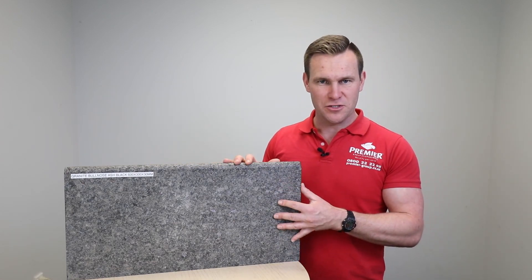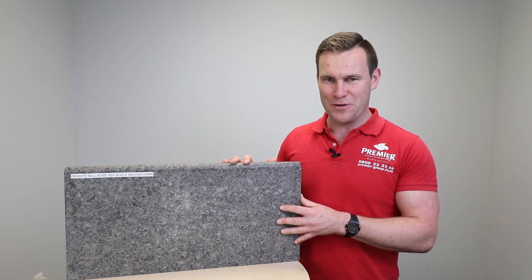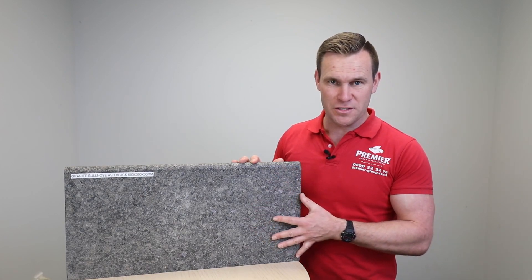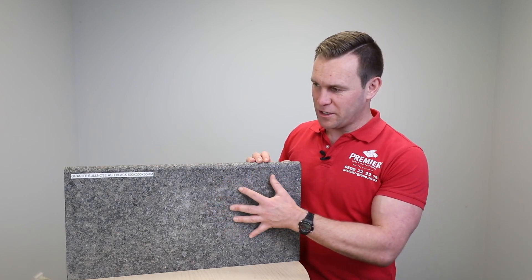Beautiful product. Granite is super hard-wearing — it's one of the most hard-wearing and durable stones on the planet. It is formed when volcanic lava cools on the earth's surface, and that's how this type of stone is formed. It's primarily made up of quartz and feldspar, and then there are tiny particles of mica through there which give it that sparkle in the sun.